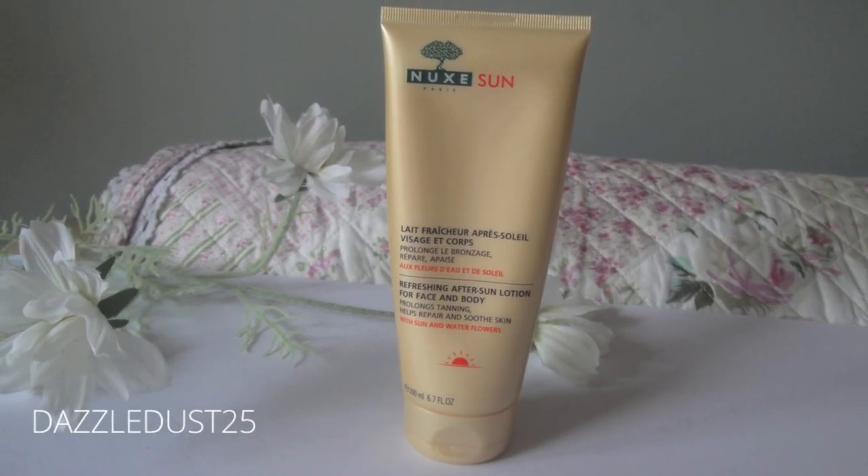It's really sunny and hot and I got a little bit burnt. I've been using the Nux Paris Refreshing After Sun Lotion for Face and Body. This is the most amazing smelling stuff — it's like a fragrance, I absolutely love it. I'd use it in winter and cover myself in it, but it really takes down the redness and moisturises your skin. I should point out I was wearing SPF but it was really hot and I'm really pale.